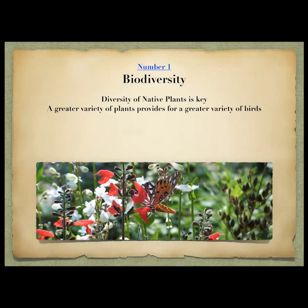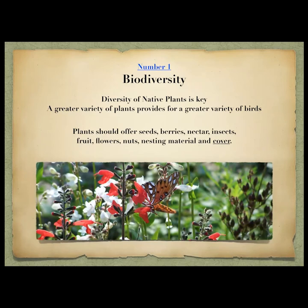Greater variety of plants means greater variety of birds. We all have different sizes of yards — some of us may only have a balcony, which can also be very functional. Whatever you have, try to provide as much as you can: seeds, berries, nectar, insects — insects are really really important, especially when birds are feeding their young. All birds feed their young insects as a protein source. Also fruit, flowers, nuts, and cover.